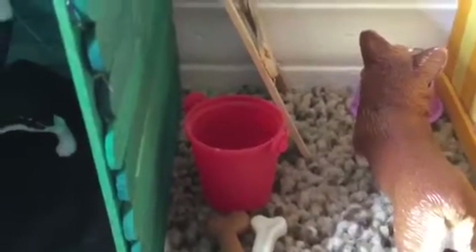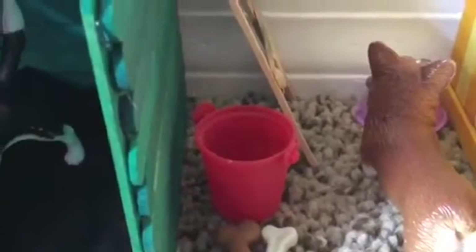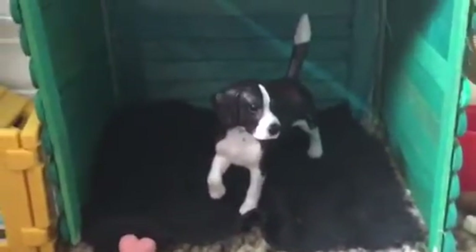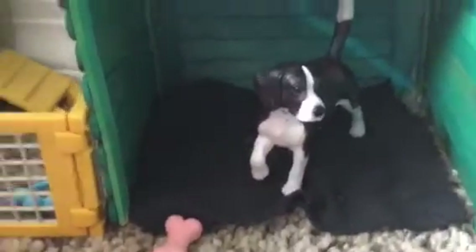Coming down here is where the dog food is — here's some bones, some dog food, and here's our dog's water bucket. Since we have a lot of dogs, we don't want any of them to be thirsty. This dog right here's name is Gordy. Coming over here to this dog house is our dog named Bandit.